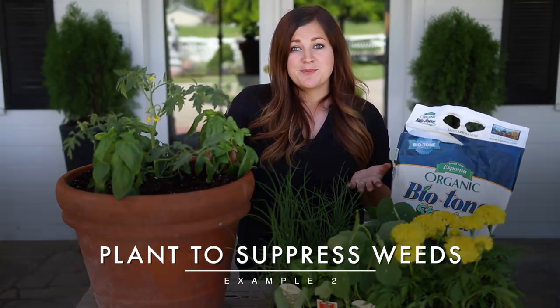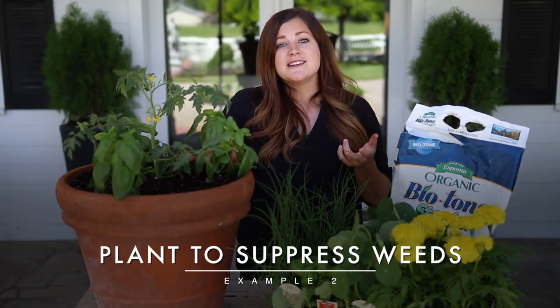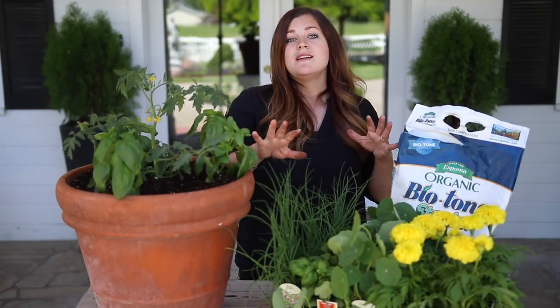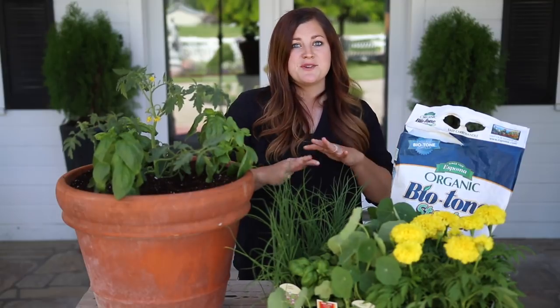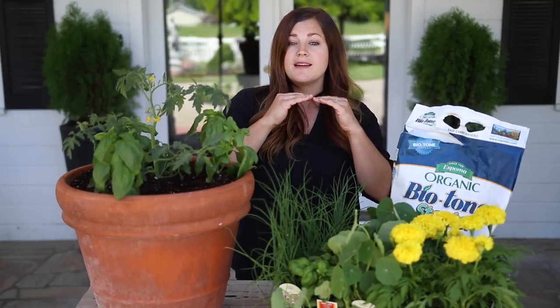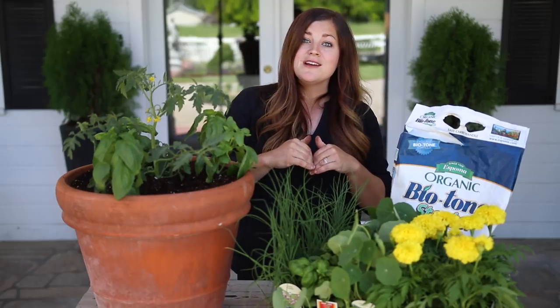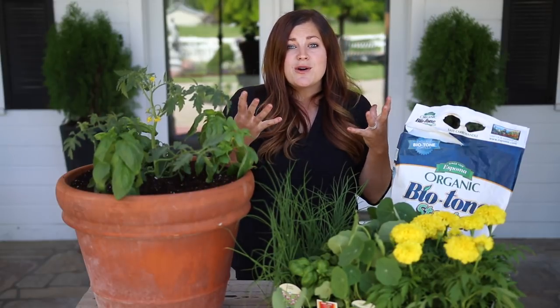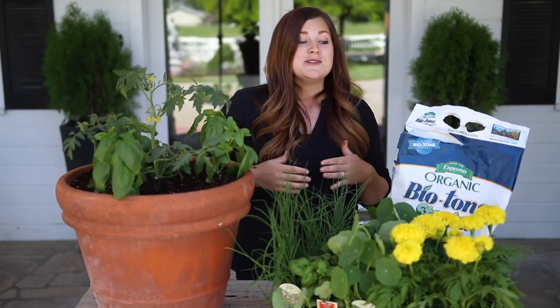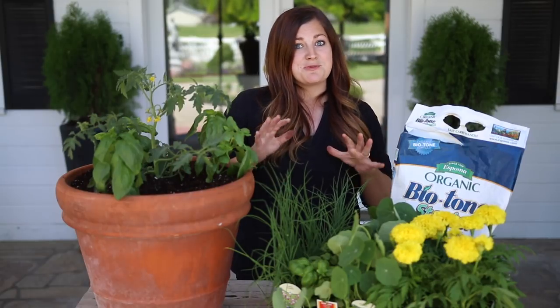The second example is to plant for weed suppression. If you decide not to trellis your vine crops but let them grow on the ground instead, you can let them grow next to beans, tomatoes, or whatever — anything that will cover ground space will block light and water from reaching that ground, so weeds will have a really hard time growing. When weeds are growing, they're stealing nutrients from the plants that you want to actually produce. So if you can plant for weed suppression, that's a really good thing.